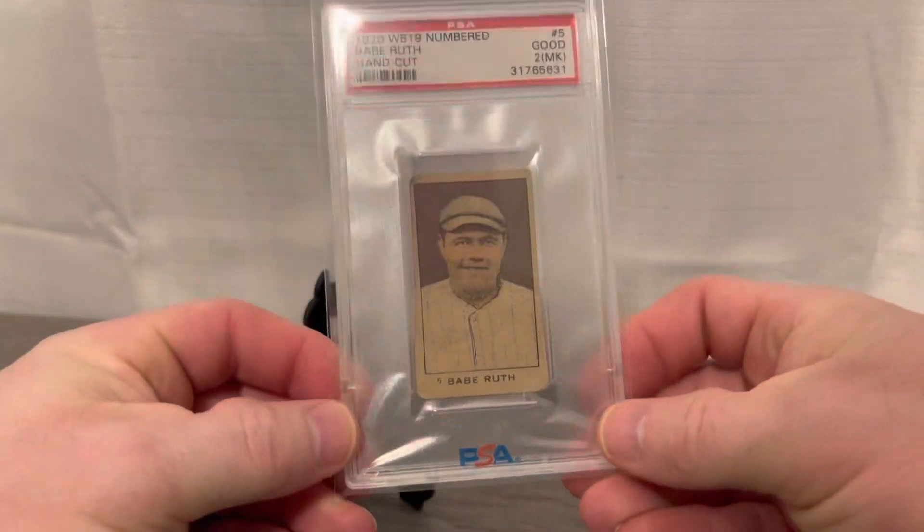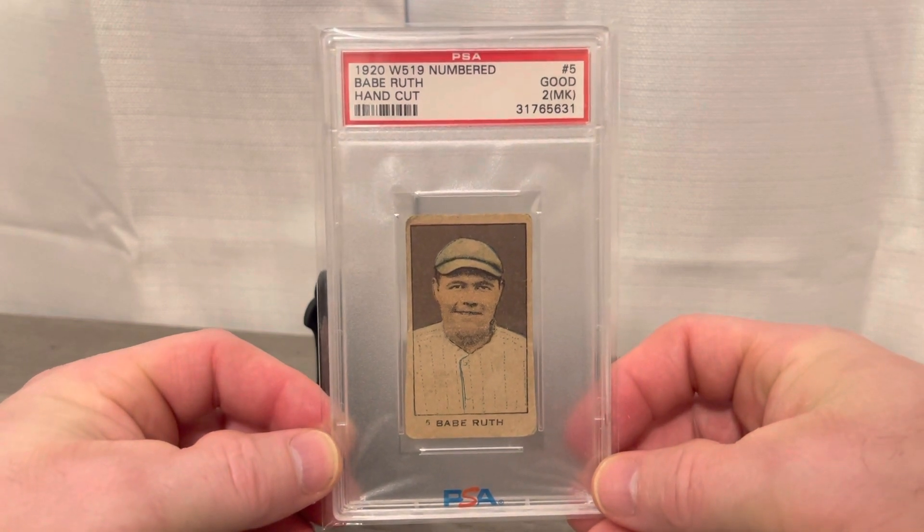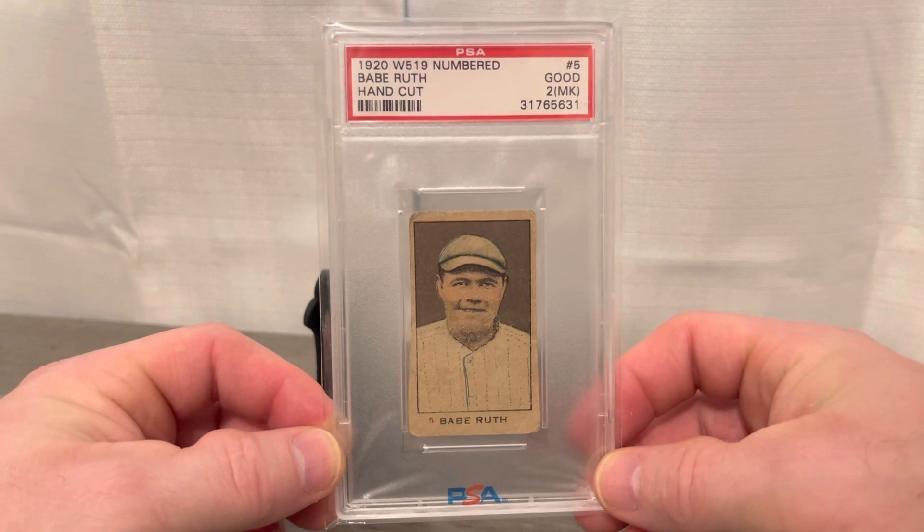Good afternoon, YouTube. Josh here on the Jay Stottlemyre1 channel, back with you with a short one-card video I'm really excited to share with you all. It is the 1920 W519 set numbered Babe Ruth.